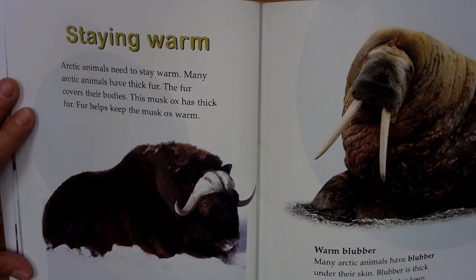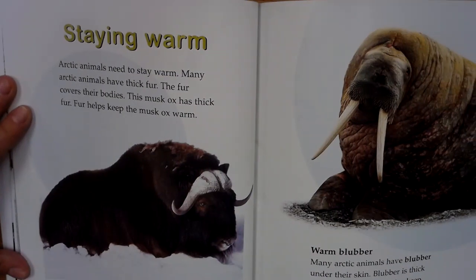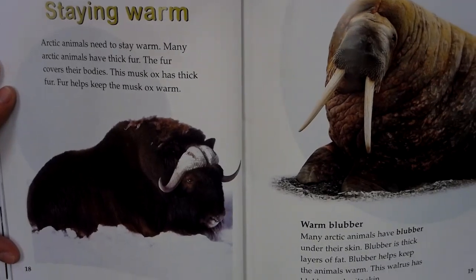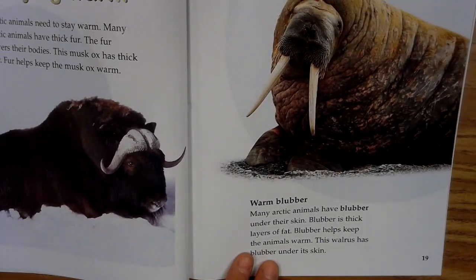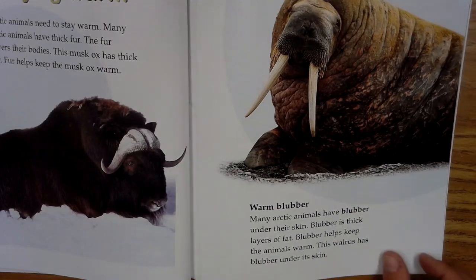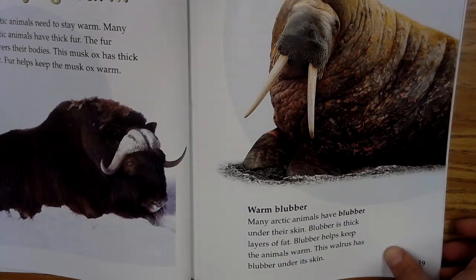Arctic animals need to stay warm. Many Arctic animals have thick fur. The fur covers their bodies. This musk ox has thick fur. Fur helps keep the musk ox warm. Warm blubber. Many Arctic animals have blubber under their skin. Blubber is thick layers of fat. Blubber helps keep the animals warm. This walrus has blubber under its skin.